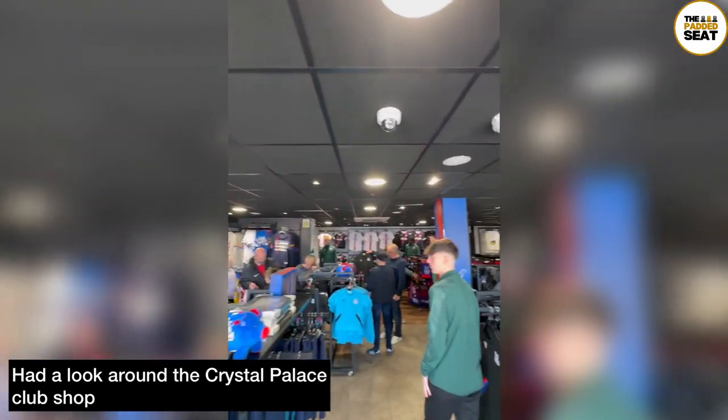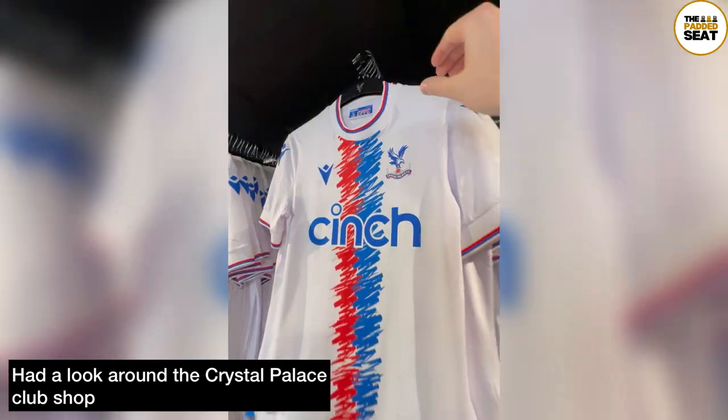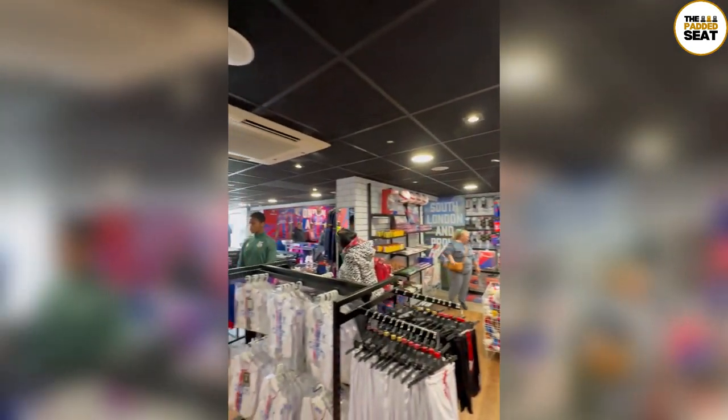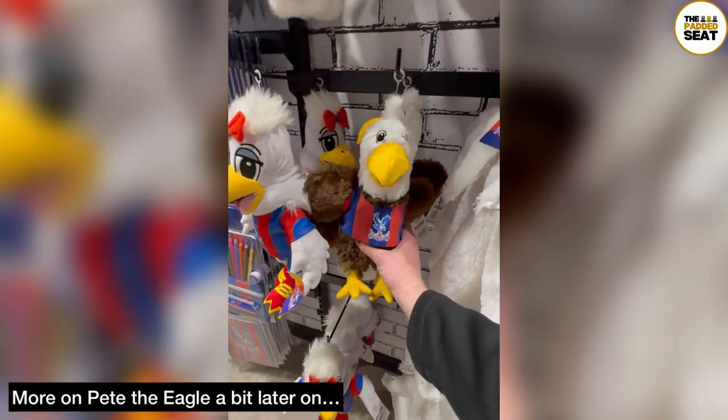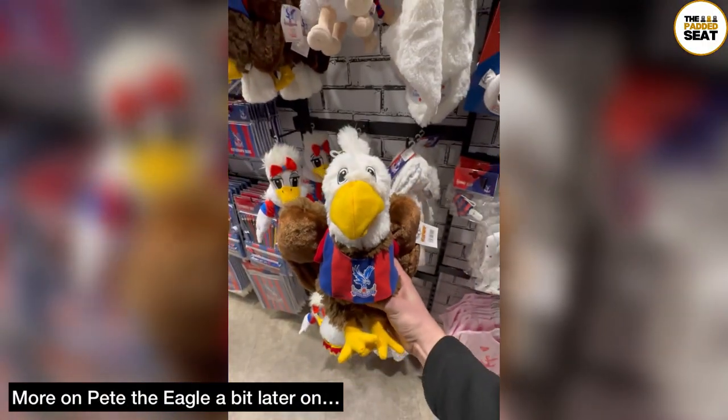A great old school club shop with a load of red and blue merchandise on offer. We did check out one of the Palace shirts, and you probably know the nickname of Crystal Palace is the Eagles, so we did find a fair few of these guys — a bit more on Pete the Eagle later on.